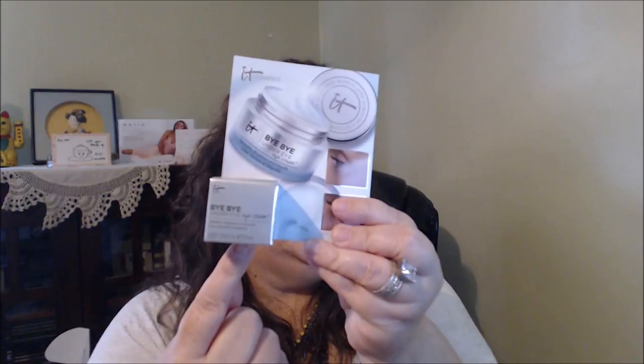I didn't try it yet because I've been using a skincare brand that sent me some products. I haven't used this yet — and this is for the under eye. It's the Bye Bye Under Eye eye cream. I got a little deluxe sample of it.